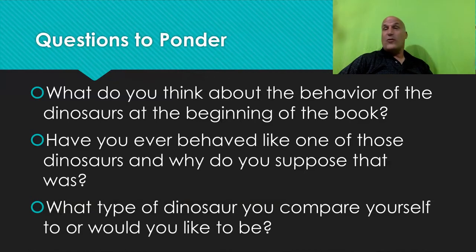Lastly, out of the dinosaurs in the book — or others you know — what type of dinosaur do you think you'd compare yourself to, or what dinosaur would you like to be? Would you like to be one of the flying dinosaurs? Would you want to be a meat eater? A plant eater? There are all sorts of choices for the type of dinosaur you could be.